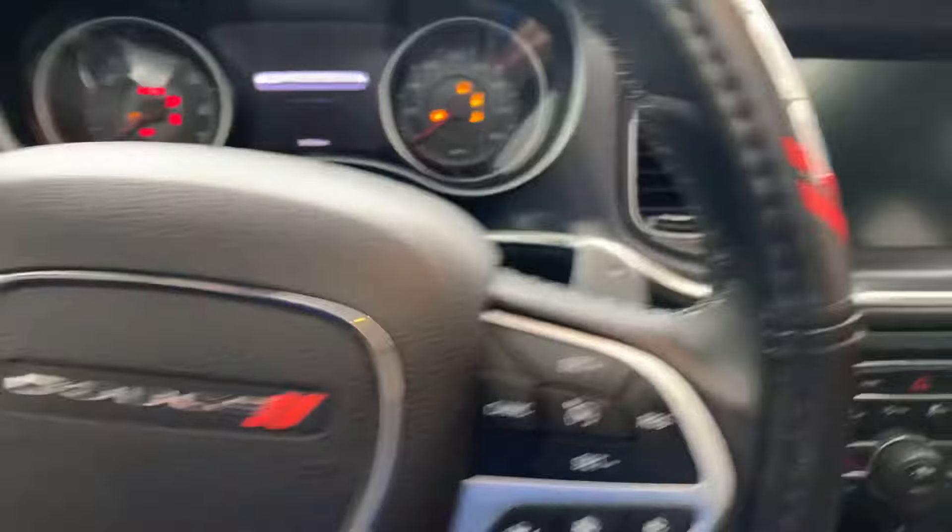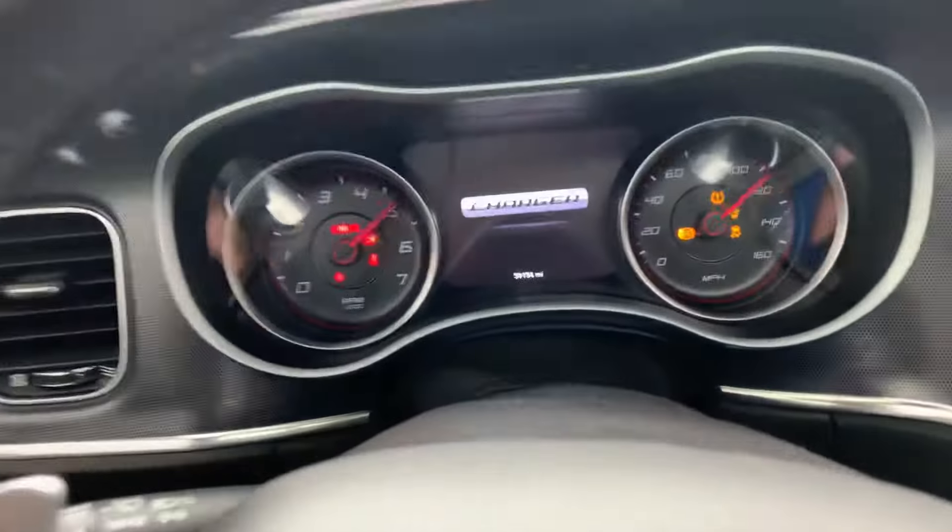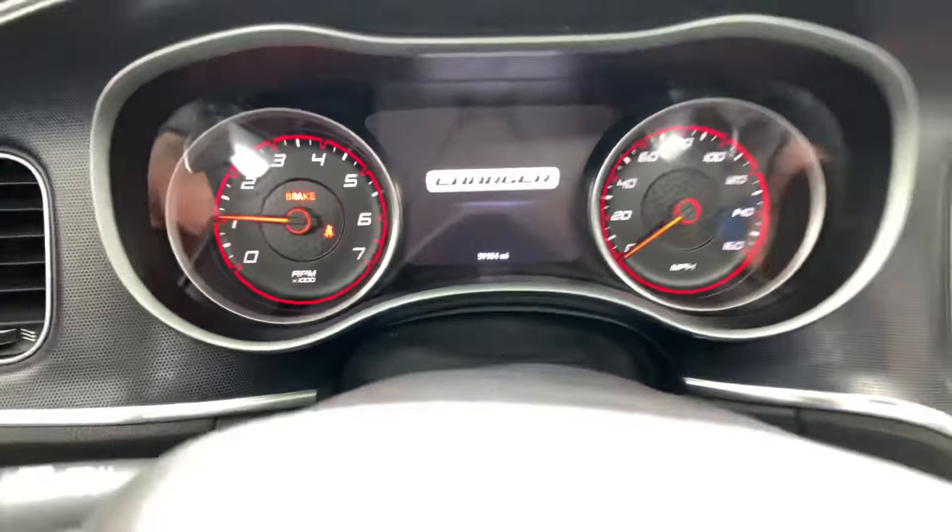It is push-to-start, starts up great. Only 59,000 miles.